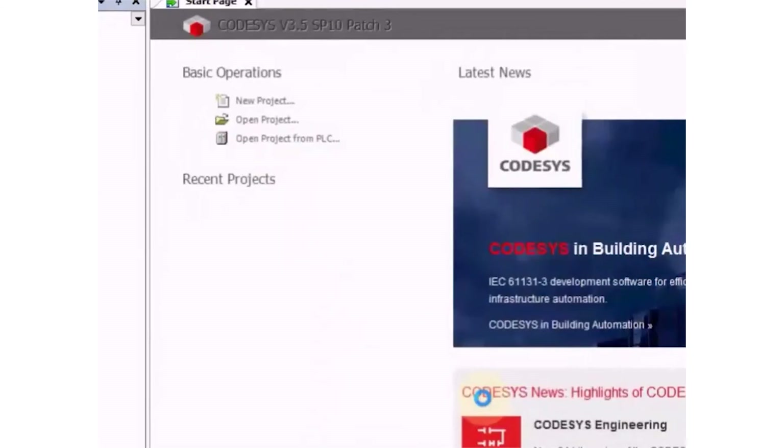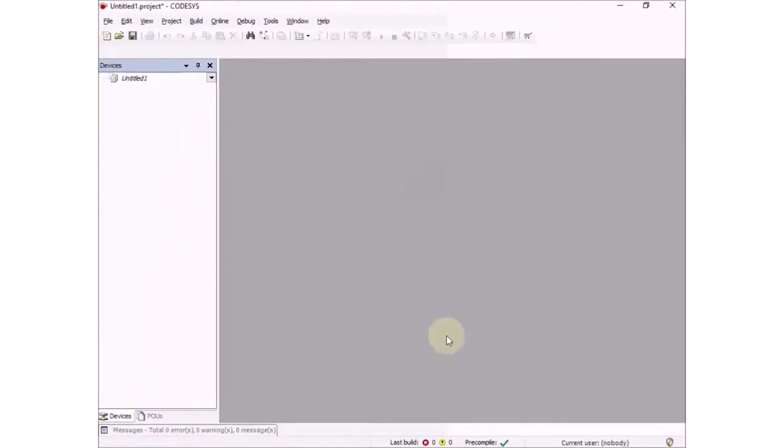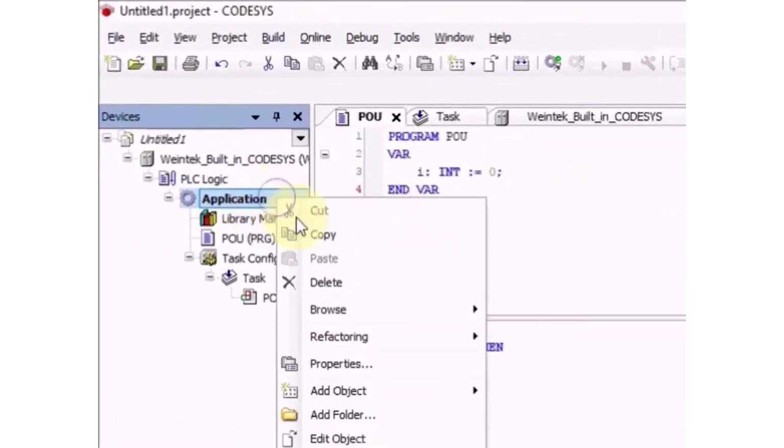CMT HMIs run various protocols and remote monitoring is fast, even over Wi-Fi. EBPro accepts code-assist code after the programmer exports the symbol configuration as an XML file.